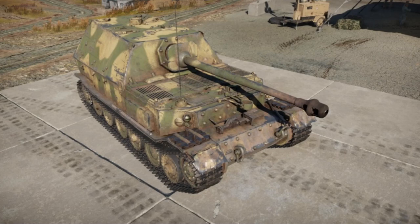The Elephant, known in Laserknife as the Ferdinand, was the start of Germany's significant change from more mobile tank destroyers towards heavier designs.